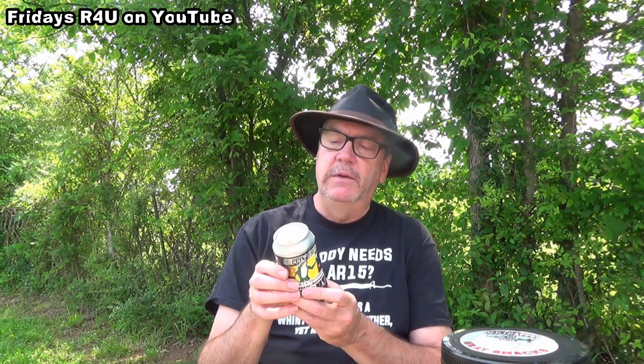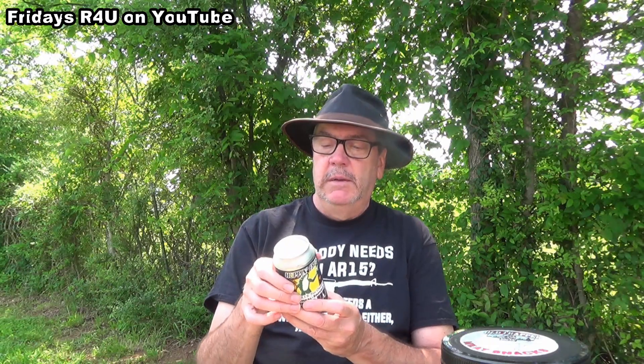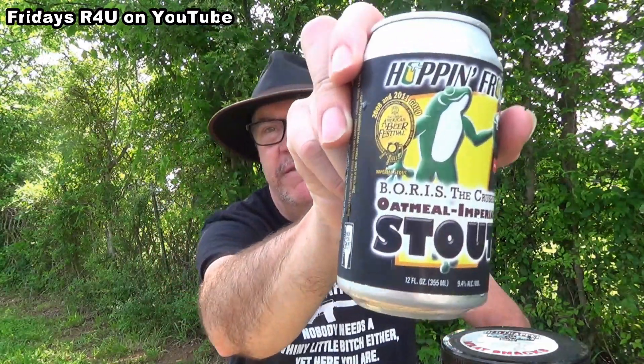This beer won the 2008 and 2011 gold at the Great American Beer Festival — wherever in the hell that's held. It's written so small I can't read it, but for an imperial stout, winning gold in 2008 and 2011 is impressive. Boris the Crusher Oatmeal Imperial Stout, 9.4% ABV.